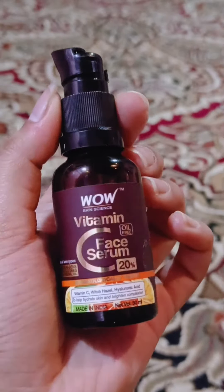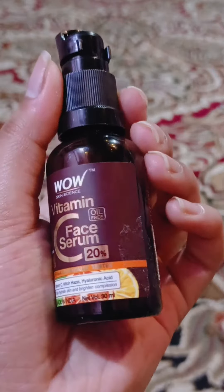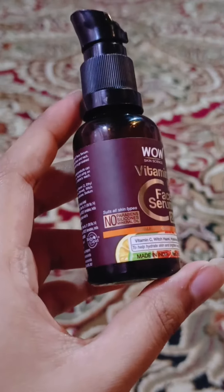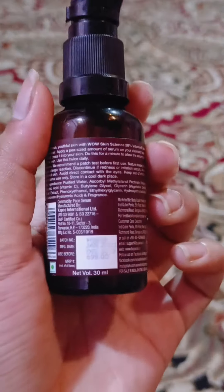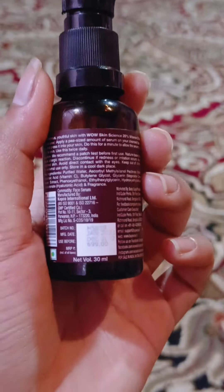Hey guys, today we will review WOW Skin Science Vitamin C face serum which has 20% vitamin C. It has no paraben, no sulfate, and no mineral oils.